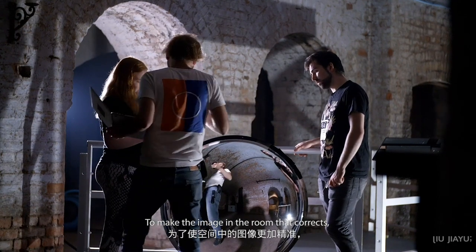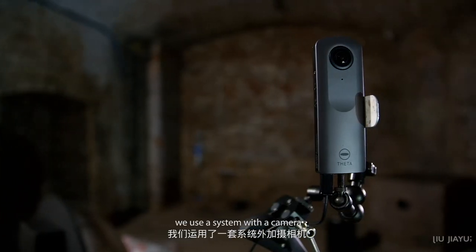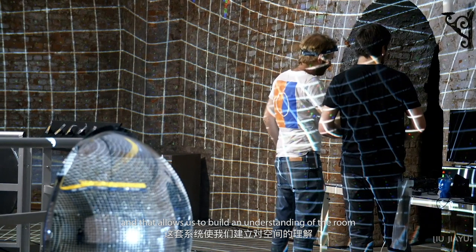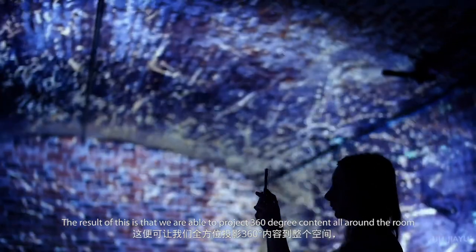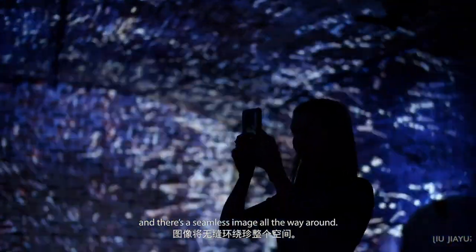To make the image in the room look correct, the projectors need to be calibrated. To do this, we use a system with a camera and project out these images — it's called structured light. That allows us to build an understanding of the room so we know exactly where each projector pixel needs to go. The result is that we're able to project 360-degree content all around the room with a seamless image all the way around.